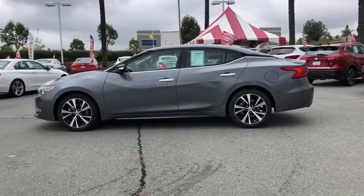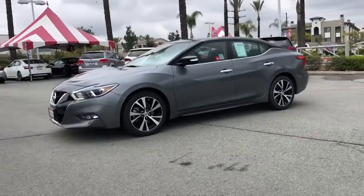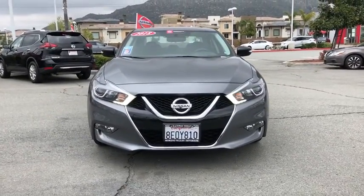Here are some of this vehicle's great options: power passenger seats, traction control, navigation system, dual airbags, power steering, four-wheel disc brakes, eight speakers, CD player.